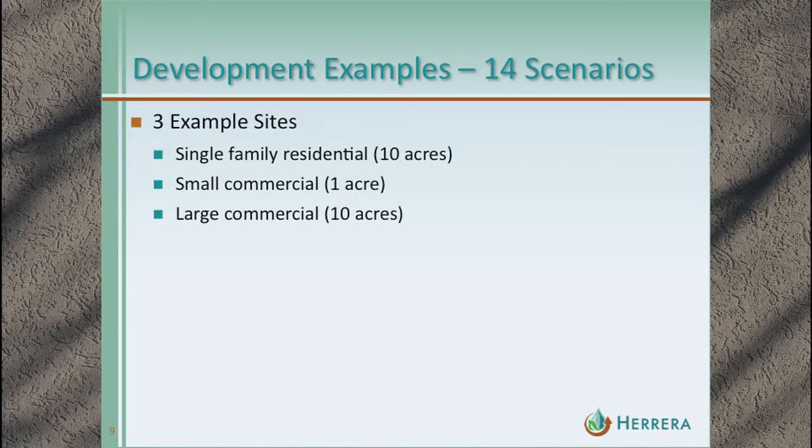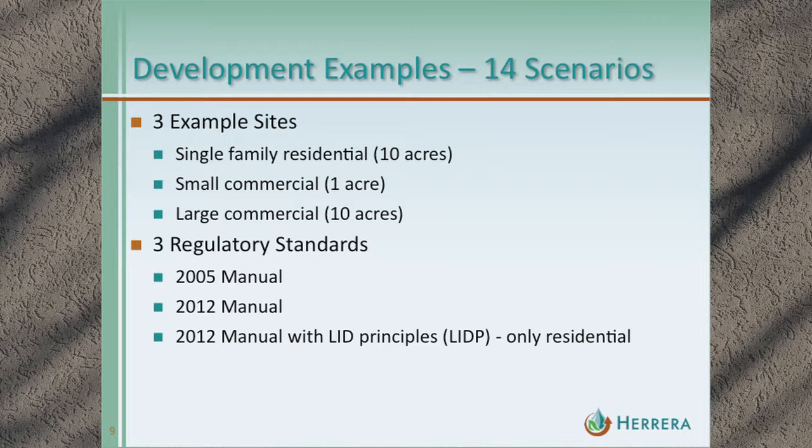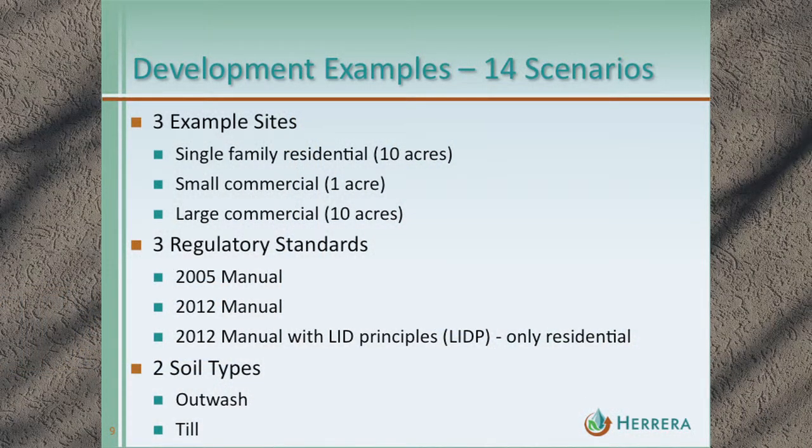The 14 scenarios we ran are based on three example sites. The first is a single-family residential scenario: a 10-acre development divided into 44 parcels. The second is small commercial: a one-acre lot intended to represent a typical fast food restaurant. The third is a large commercial site intended to represent a strip mall or big-box store. Each example site was costed under both the 2005 and 2012 manual. The residential scenarios were also costed based on a standard we're calling the 2012 manual with LID principles, representing jurisdictions that have evaluated their code to incorporate LID principles including reducing impervious surface.